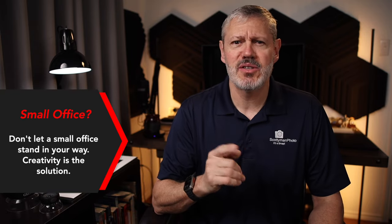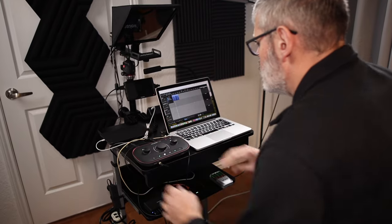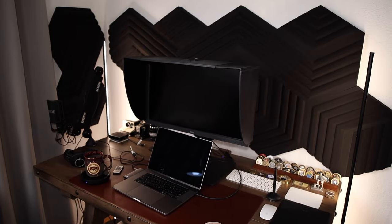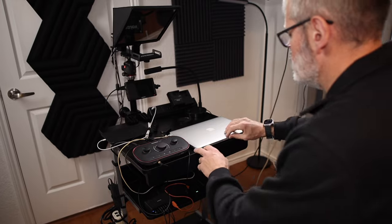Do you have a small office slash studio with big ideas, but you're not sure if you can make it work for all your needs? I have some unique ideas and recommendations you're not going to want to miss. If you're a content creator, you may find yourself in the same predicament — you just don't seem to have enough workspace. I know firsthand how difficult it can be to transform a small office into a studio slash workshop slash print shop. This office is just nine feet by ten feet, with no closet and no storage — one could say it's just simply a big closet. So it's imperative to be creative with every single square inch of available real estate. I'm going to give you a complete walkthrough of this space and share how I transformed it into a working studio office.